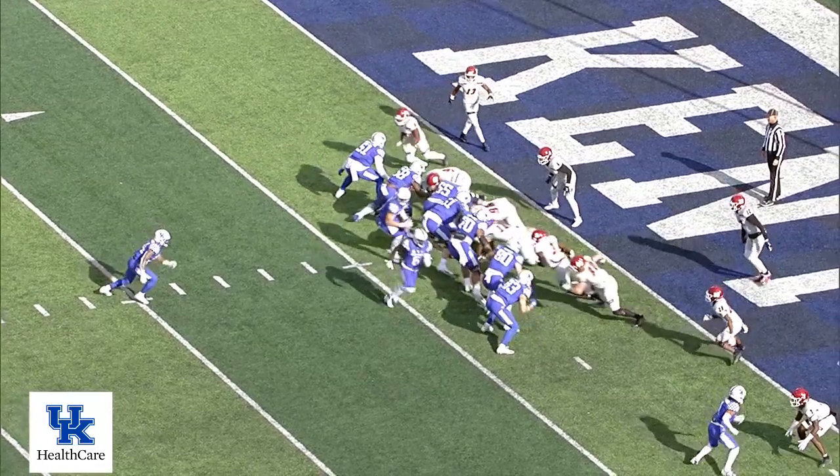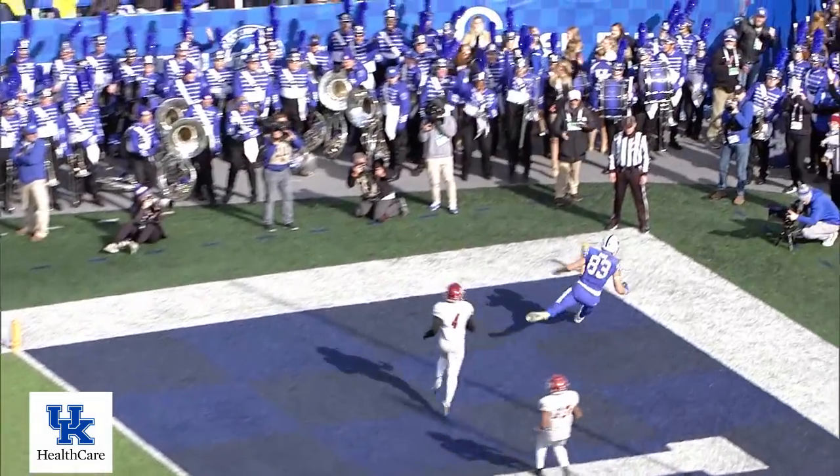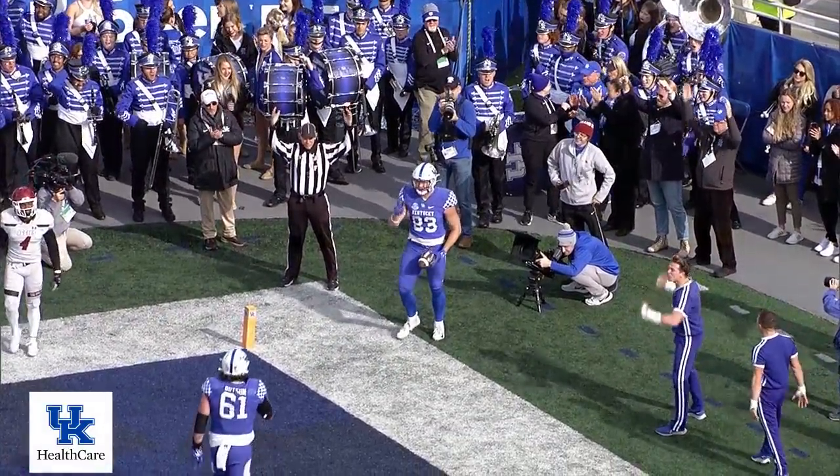Ali coming in motion right. Levis with a play fake, looking right, looking left, throws — Rigg, wide open. Touchdown, Kentucky! Second one of the day for Rigg.